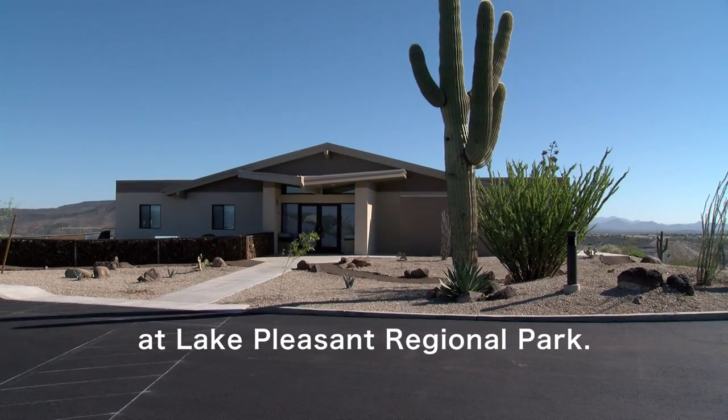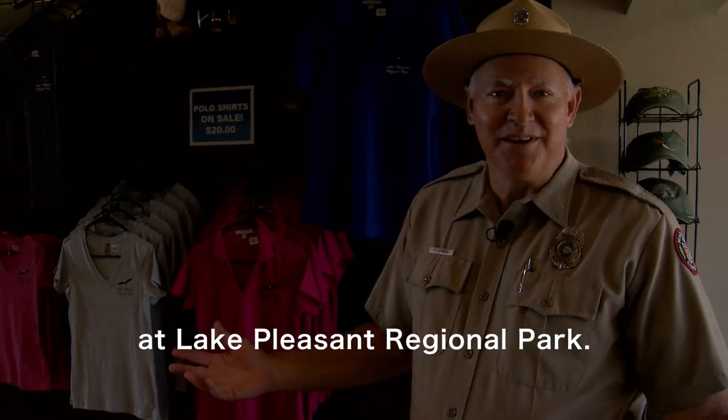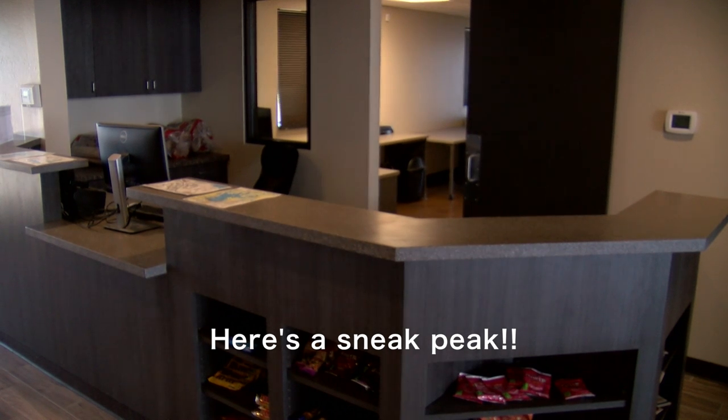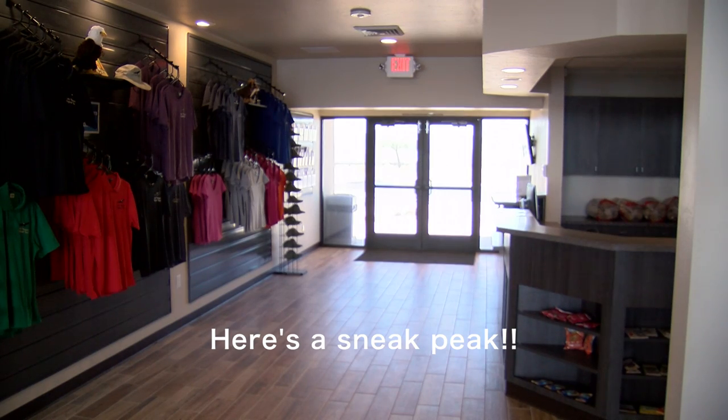Welcome to the new Discovery Center at Lake Pleasant. This is our entryway to the Discovery Center. We have a very nice gift shop here, and this is our counter where our volunteers and our park staff will welcome people and also give them lots of information on the park.